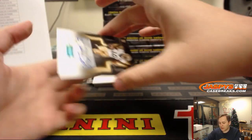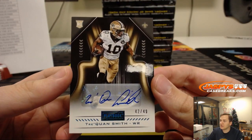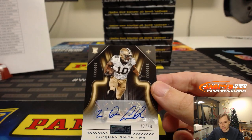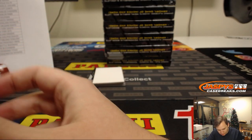For the Saints, number 42 out of 49, Triquan Smith. New Orleans Saints — that one's going out to Jarrett Kaye.